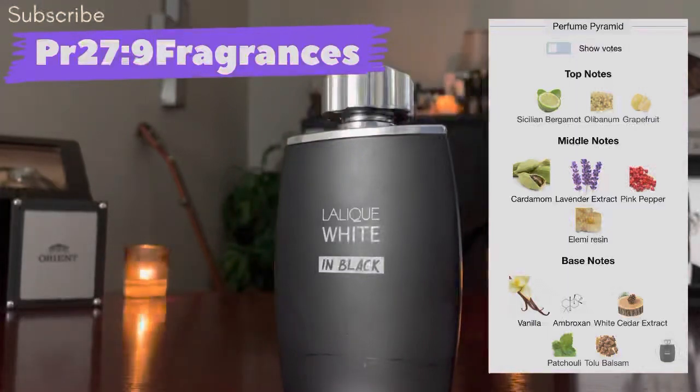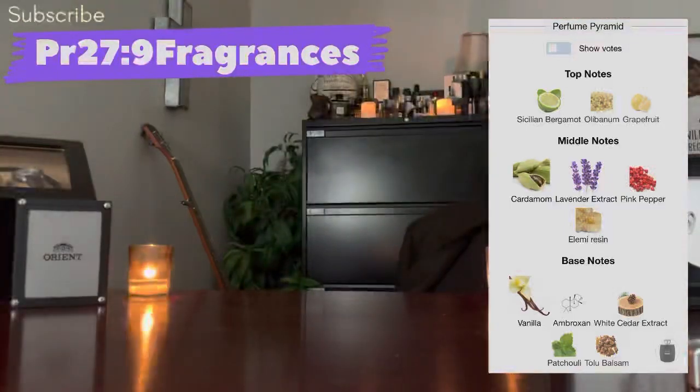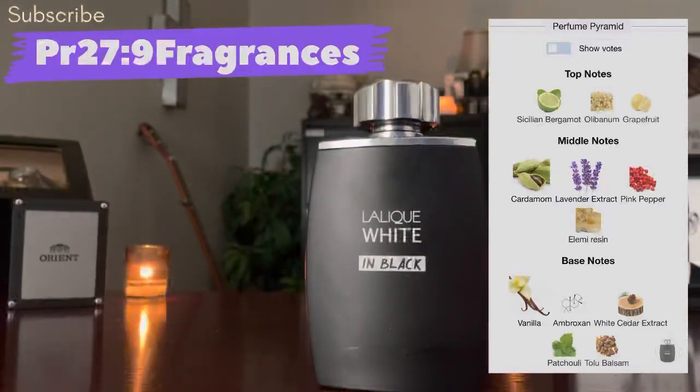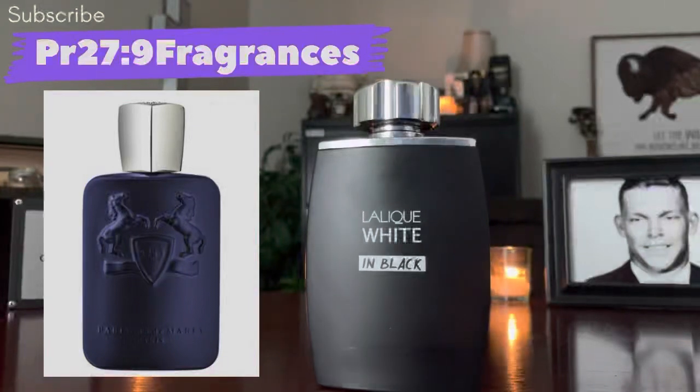There's pink pepper, elemi resin, and a lot of vanilla in this. It opens up bright with the citruses, and immediately you smell the cardamom and pink pepper — there's a spicy nuance. The lavender comes through, and it's not too long before those resins and beautiful vanilla start to come in as well. This one doesn't transition dramatically; you lose the top notes and basically get into the dry down, but it smells great all day long and performs well.